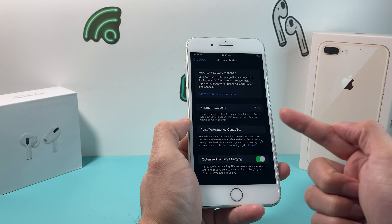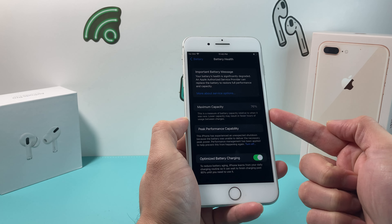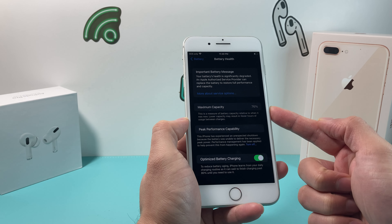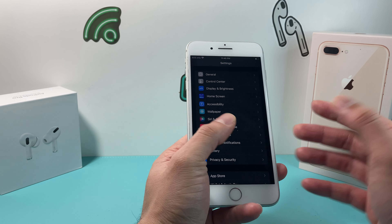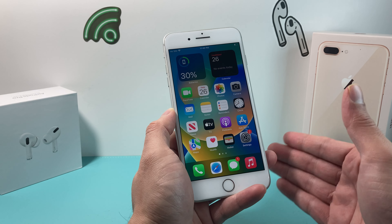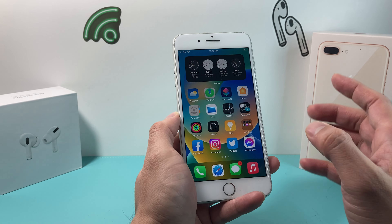In terms of battery size, you get a decent 2691mAh battery, which gives you about 14 hours of video playback — but that's only if your battery health is at 100%. On this phone, for example, the battery has dropped to 76%, which Apple generally recommends doing a replacement at by this point. The battery is all right on this device, but not the greatest when comparing it to newer iPhones like the iPhone 14 Plus.